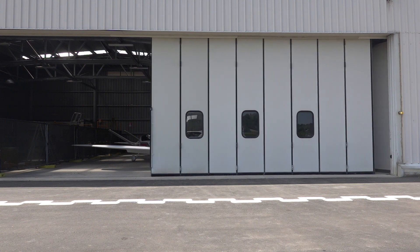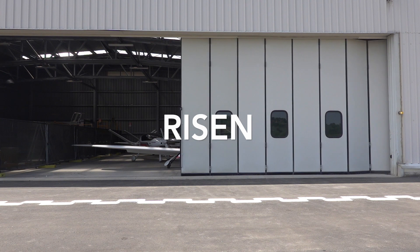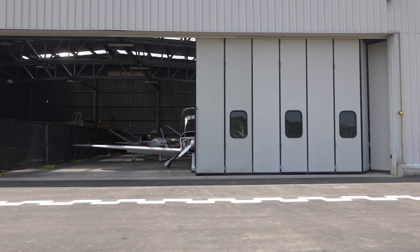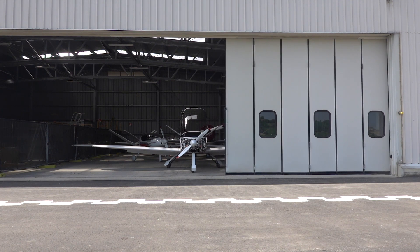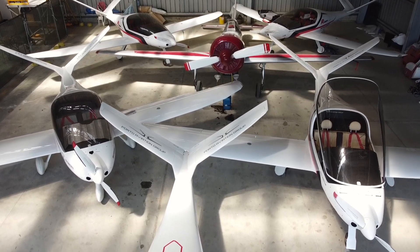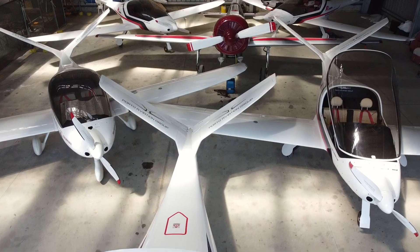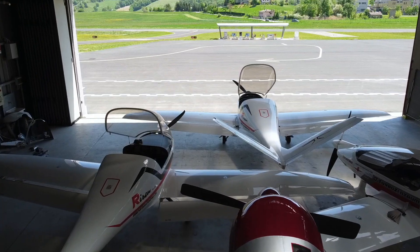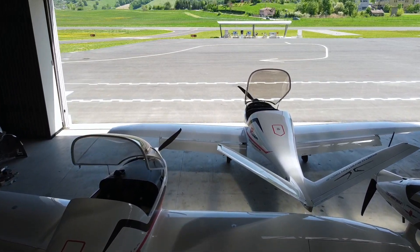Welcome back to Mojo Grip. Today we're checking out the RISN. RISN is one of the fastest airplanes in its class, capable of speeds north of 200 miles per hour. It's a light aircraft with two seats, retractable landing gear, and a Rotax engine. Stay tuned and we'll take a closer look at this speed machine.